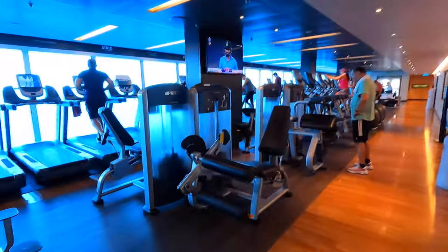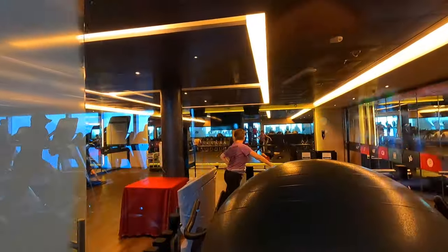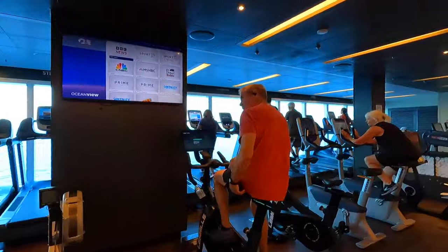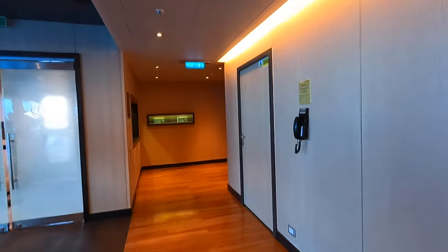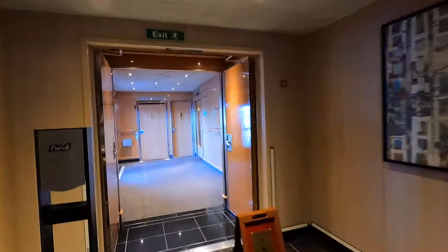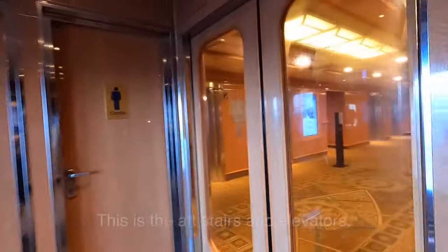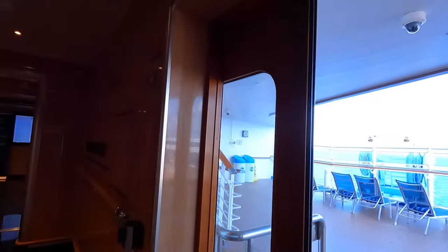We're going to come to some doors — it's the fitness center. There's going to be a lot of people in here working out. They play music really loud in here but they have great machines, free weights, and classes that start at 7 a.m. This place is jumping in the mornings. They have a lot of towels and disinfecting wipes. We're in the very back of the ship now — aft elevators and stairs. And fitness center. Water just dripped on me from somewhere in the ceiling — that's not good.